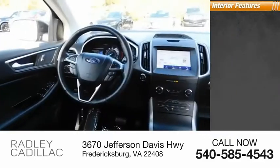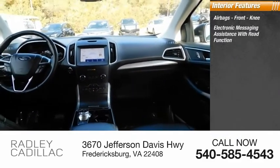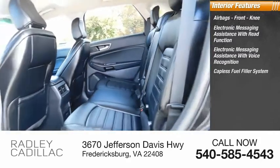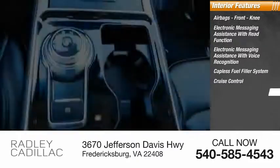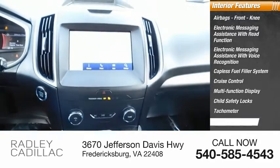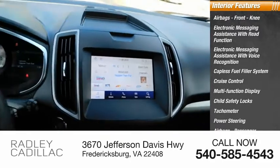Inside you'll find airbags, front knee airbags, electronic messaging assistance with read function, electronic messaging assistance with voice recognition, capless fuel filler system, cruise control, multi-function display, child safety locks, tachometer, power steering, and passenger occupant sensing deactivation.